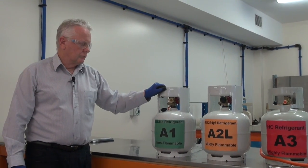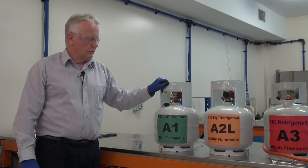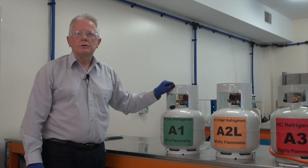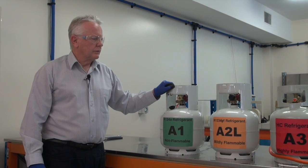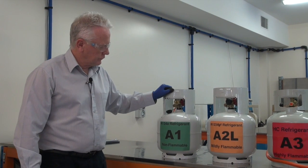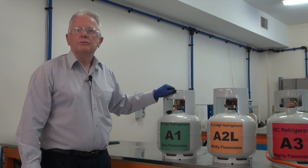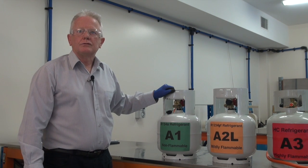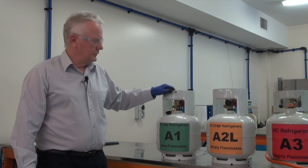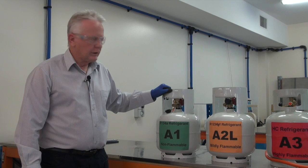So in regard to the R134A refrigerant, class A1, we all know it's classified as non-flammable. And actually we're not going to attempt to ignite it. Because to do so, we would have to connect the blowtorch to the valve and emit some of the refrigerant to the atmosphere, which most of you would realise is against the law in Australia. So I think it's a given principle that the A1 won't ignite, and it's pretty safe to use.